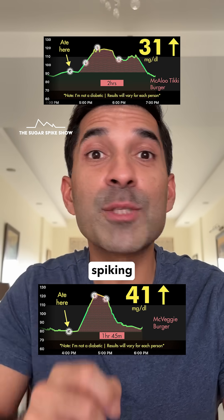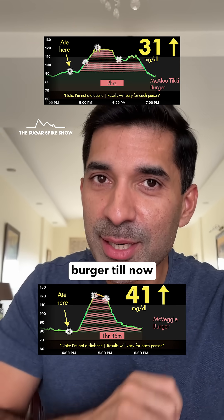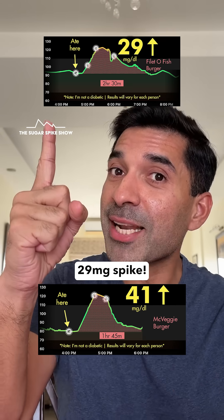But one thing I do know: the lowest spiking vegetarian burger is still McAloo Tikki. And the lowest spiking non-veg burger so far is the Filet-O-Fish, with a 29 mg spike.